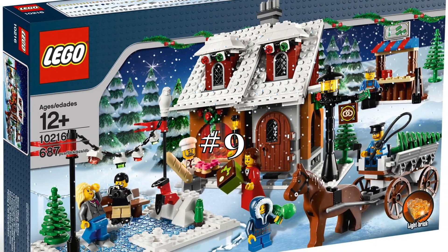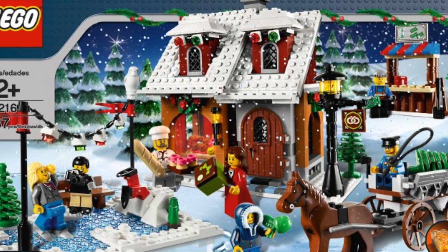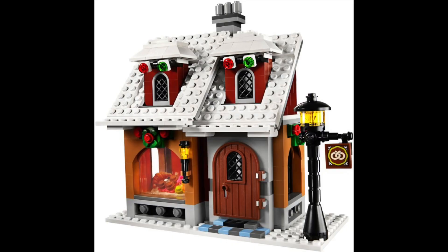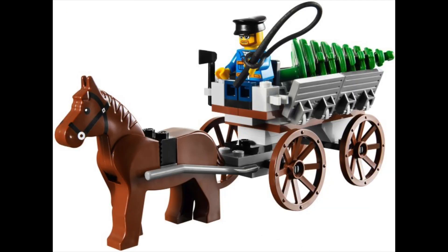The 2010 Winter Village Bakery makes its way to the number nine spot. For $55 this is one of the cheapest Winter Village sets, but that doesn't discount the set from being good. The bakery is small but a great build for the price and has a nice cozy aesthetic. The ice skating rink and the horse-drawn carriage carrying Christmas trees are the extra cherry on top.